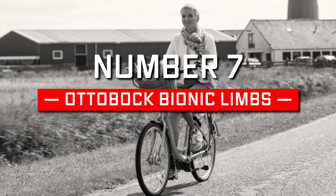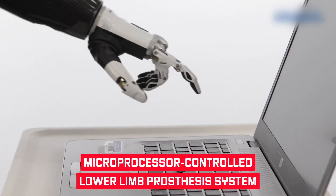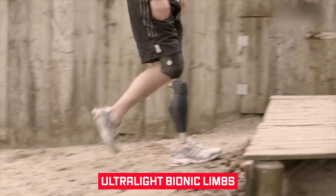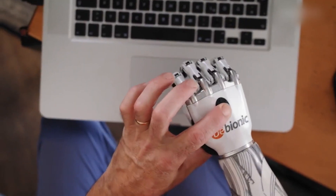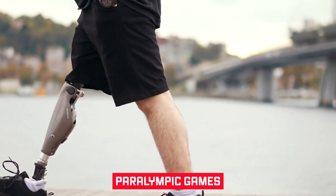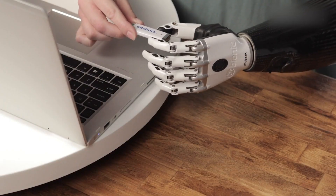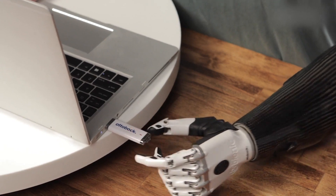Number 7: Ottobock Bionic Limbs. Ottobock has created history by introducing the world's first completely microprocessor-controlled lower limb prosthesis system. The market leaders in the bionic prosthetic sector have been working on creating ultralight bionic limbs that work without an external energy source. Ottobock, titled a phenomenal player in the industry, has been the official partner of the Paralympic Games for more than two decades, and has provided low-cost technology to robotics-assisted limbs and computer-enabled vision devices.